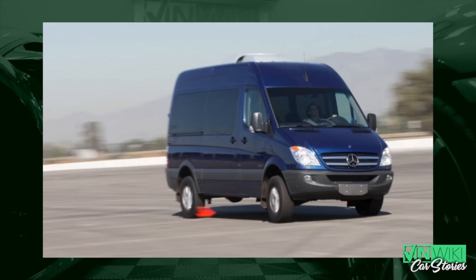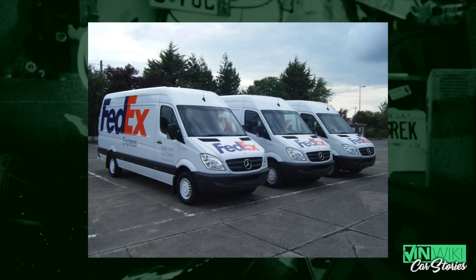Early on, Sprinters were pretty new to the Mercedes brand. They were sold early on as Dodge Freightliner, but I think it was around 2012 that Sprinter came to Mercedes. There was this big contract out there — FedEx was looking for a bunch of new vans.